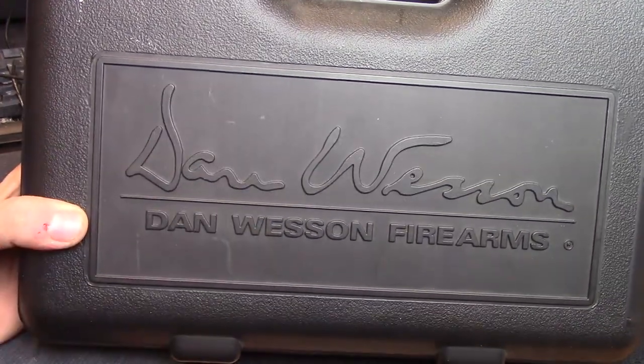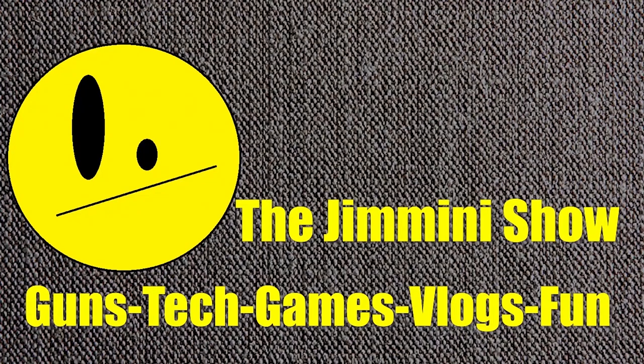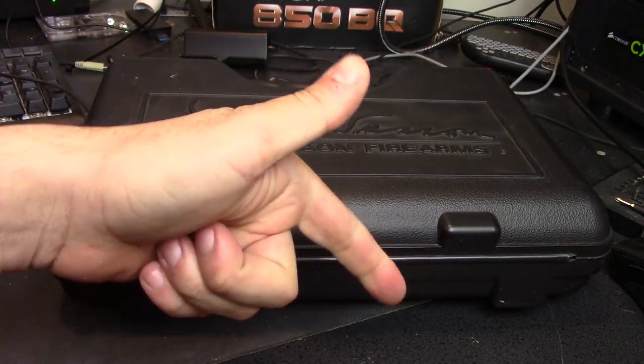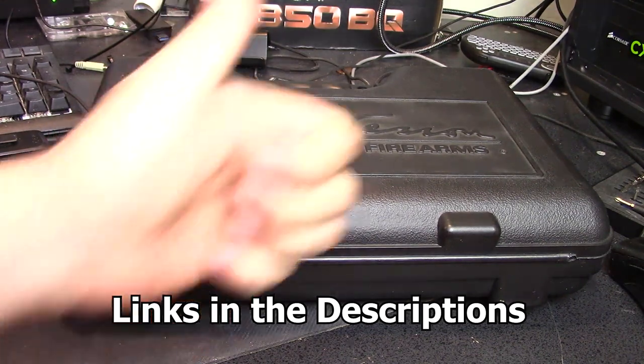Hey guys, Joe here, and today we are taking a look at a very mighty fine pistol. If you're new to the channel, thanks for checking it out. I hope you enjoy this one. If you do, give me a thumbs up, maybe consider subscribing and using the Amazon affiliate links down below — you'll help the channel grow that way.